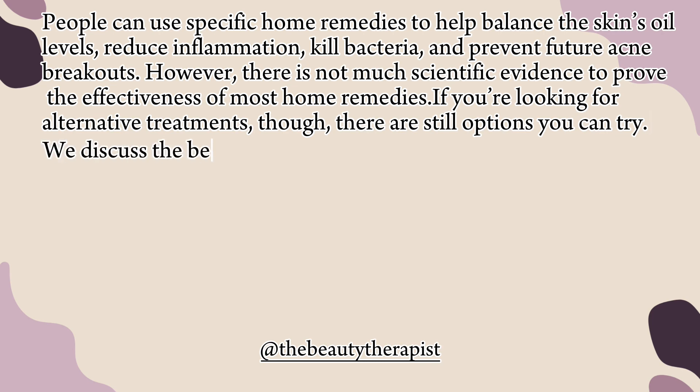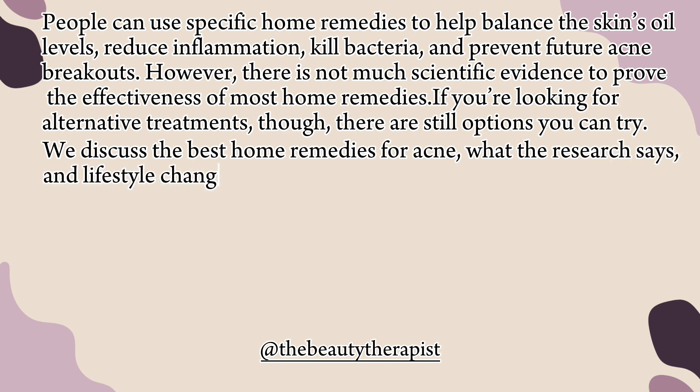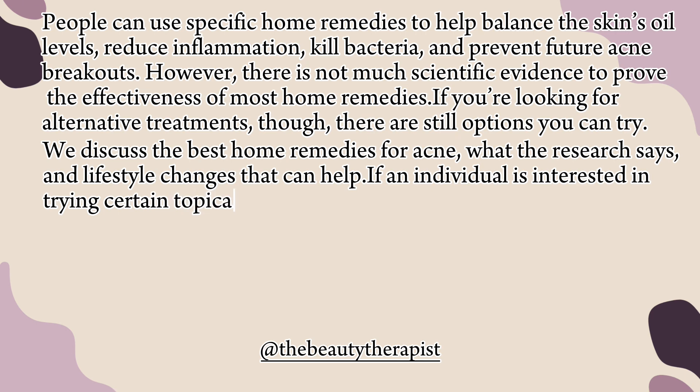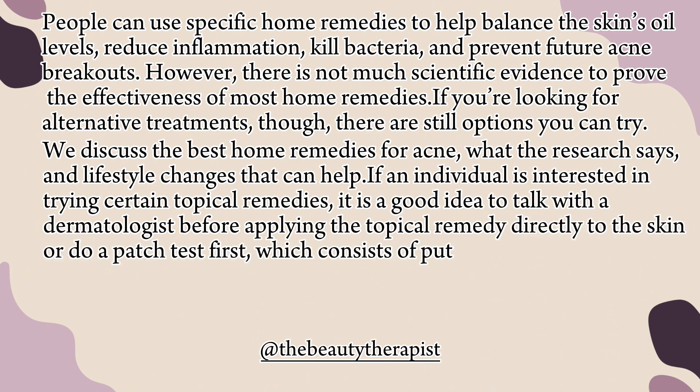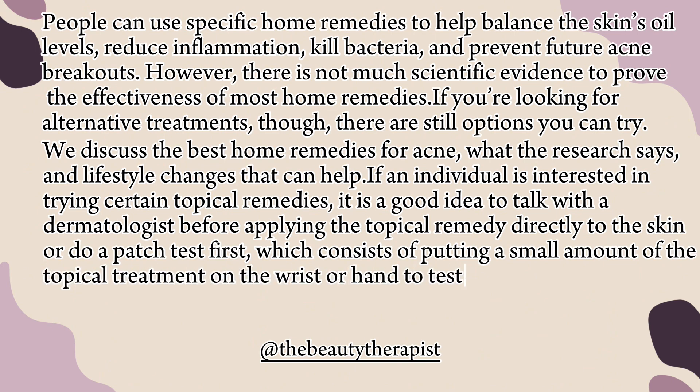We discuss the best home remedies for acne, what the research says, and lifestyle changes that can help. If an individual is interested in trying certain topical remedies, it is a good idea to talk with a dermatologist before applying them directly to the skin, or do a patch test first, which consists of putting a small amount of the topical treatment on the wrist or hand to test for skin reactions. So let's begin.